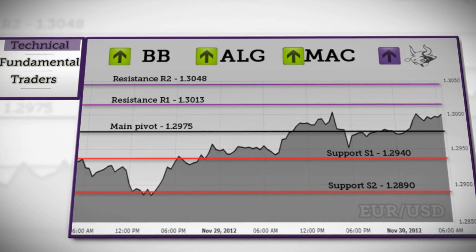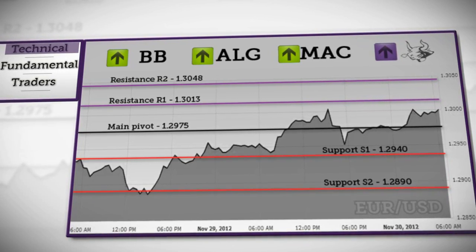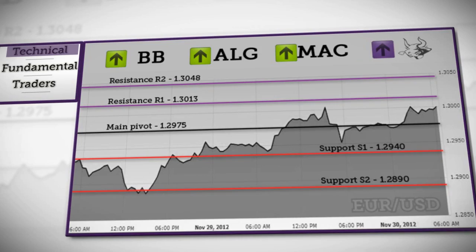If it doesn't form a low on S1, it will continue towards S2 support. Based on these conclusions, we're expecting a bullish trend today.